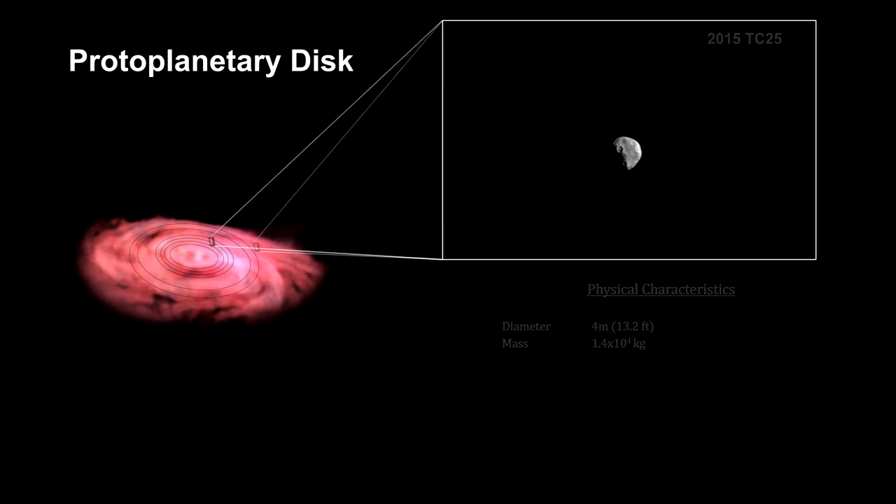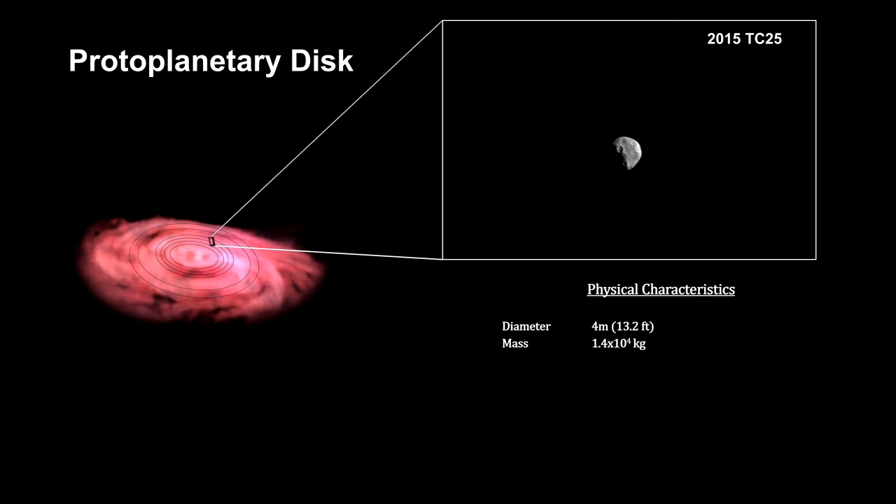The near-Earth asteroid 2015 TC25 is an example of an object this size. With a 4-meter diameter — that's 13 feet — it's one of the smallest asteroids ever detected.